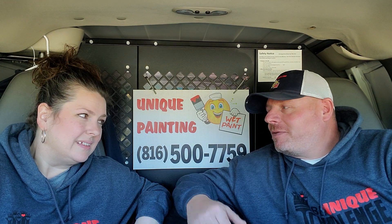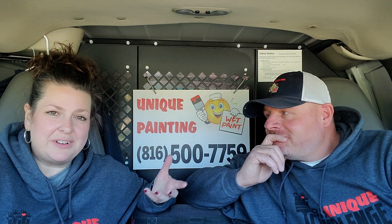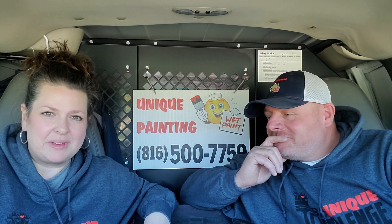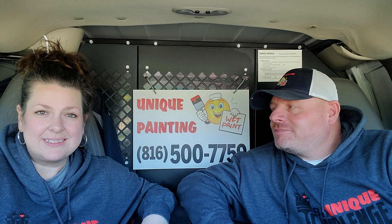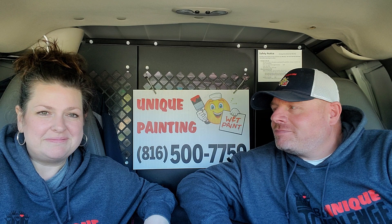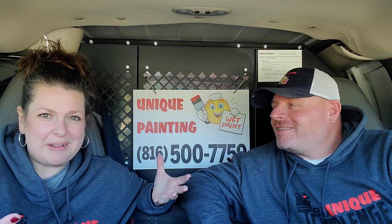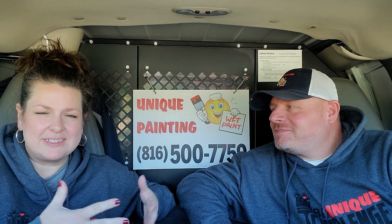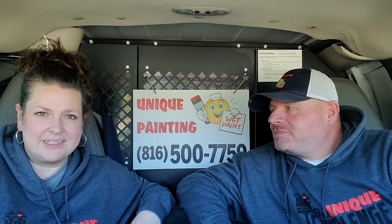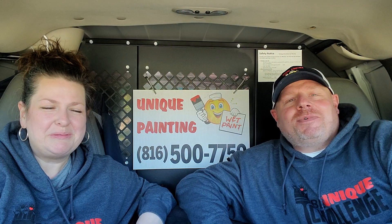What are you thankful for, Tosca? All those things — you really knocked it out of the park. I'm thankful for all those things: my family, my friends, the guys, Chad — everything in my life. I'm just thankful for all these things not just today, not just tomorrow on Thanksgiving, but every day. I think that's important to have that mindset. That's a good call. Thank you — hopefully you just inspired a bunch of people.